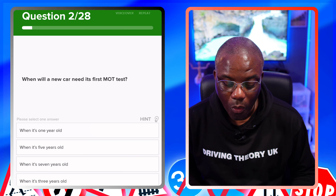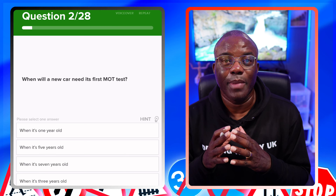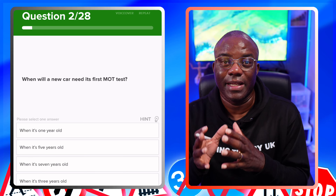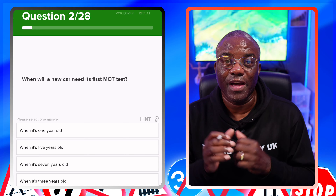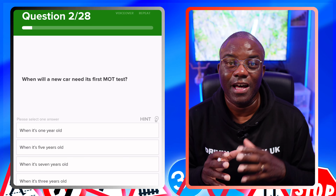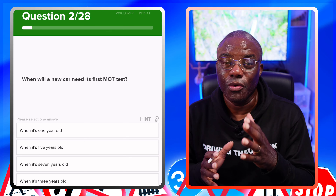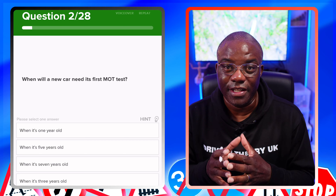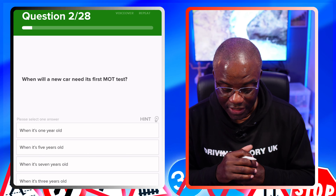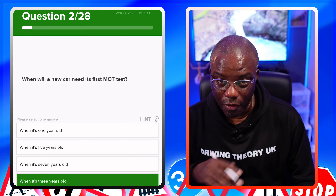So when will a new car need its first MOT test? When they're talking about a new car, they're not talking about new to you — they're talking about new as in registered in that particular year. For example, you bought a car in 2023, it's registered 2023, it means you will not need an MOT until three years later, which is 2026. So when it's three years old — that's what we're looking for. Three years old from registered brand new.